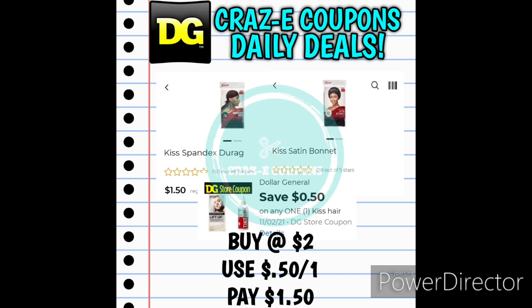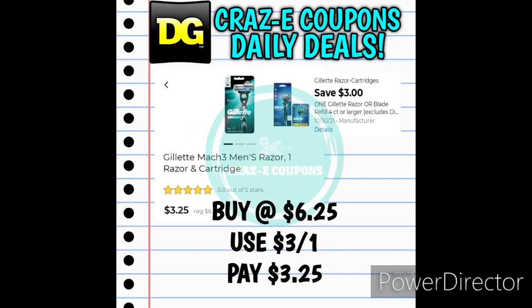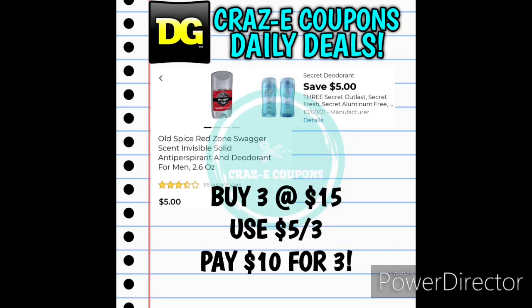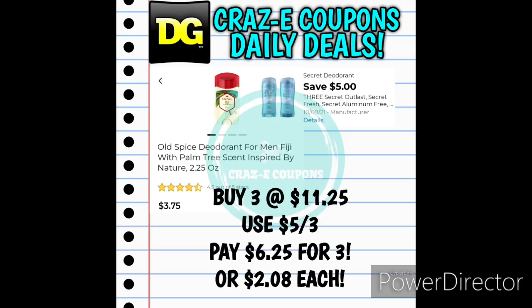Next up we received a 50-cent-off-one for Kiss hair products. If you want to pick up the Kiss do-rags or Kiss satin bonnets, priced at $2.00, use that coupon and pay $1.50. Next up we have a $3-off-one for Gillette razors — the Gillette Mach 3 razors are $6.25; after the coupon you'll pay $3.25. And now we have a great $5-off-three digital coupon for Secret deodorants at $5.00 each. Pick up three at $15.00, use the coupon, and pay $10.00 for three. Same for Old Spice deodorant, also $5.00 each — use the coupon and pay $10.00 for three. Or if you can find the Old Spice Fiji scent at $3.75 each — pick up three at $11.25, use the $5-off-three coupon, and pay $6.25 for three, making those $2.08 each.